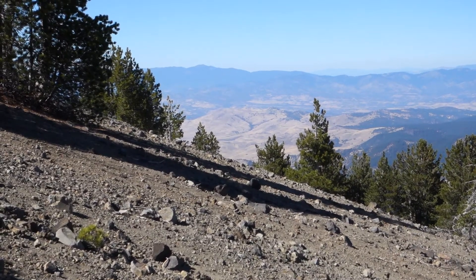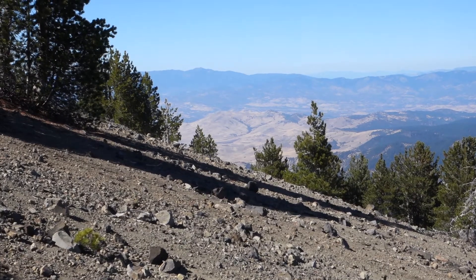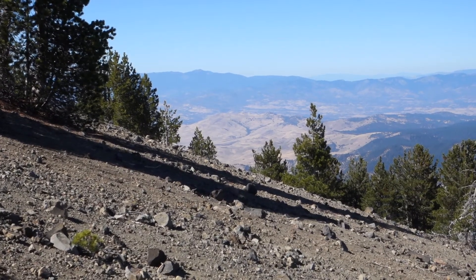I'm on the east side of the mountain, so I can only show you what is to the north, south, and east of the peak.